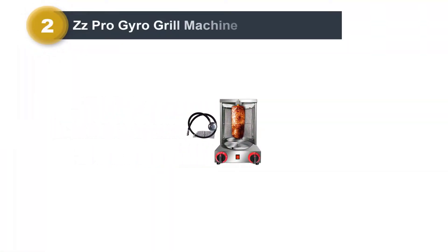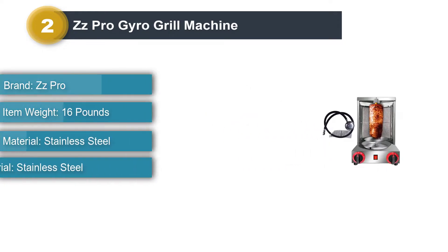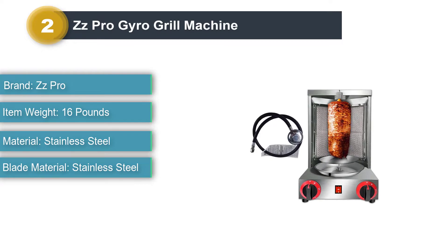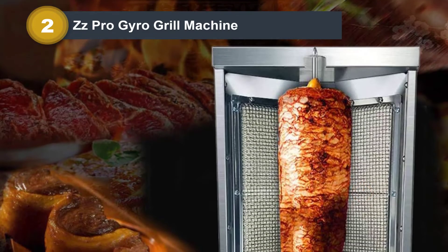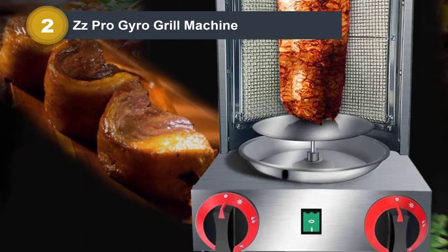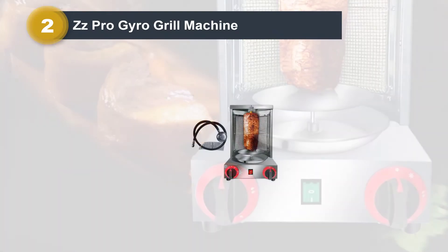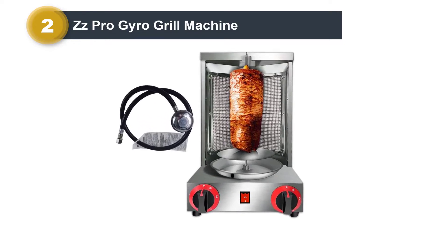Number 2: ZZ Pro Euro Grill Machine. This is another commercial two-burner Euro Grill from ZZ Pro. With a powerful and robust motor at the bottom, which remains protected from heat, this vertical broiler ensures long-lasting performance. Equipped with a powerful shaded pole motor that can continuously work for long hours, the ZZ Pro Euro Machine will help you prepare your favorite dishes within no time. All you need to do is load the meat onto its holder and turn on the switch — it's as simple as that.